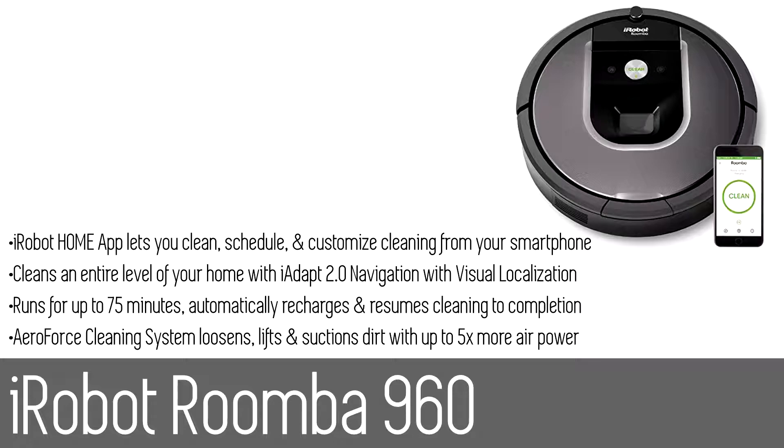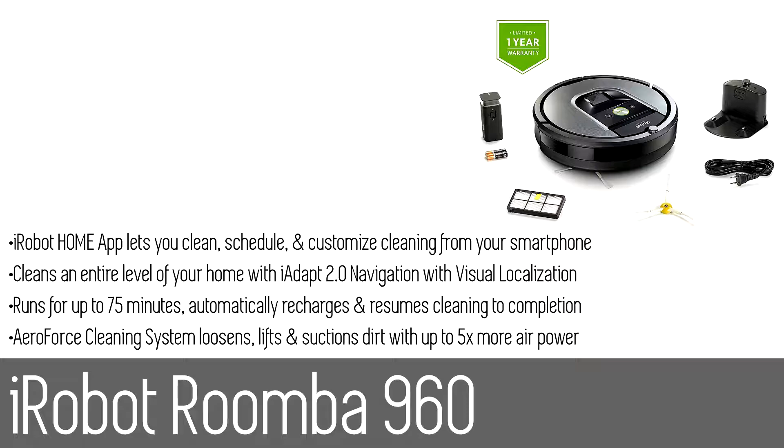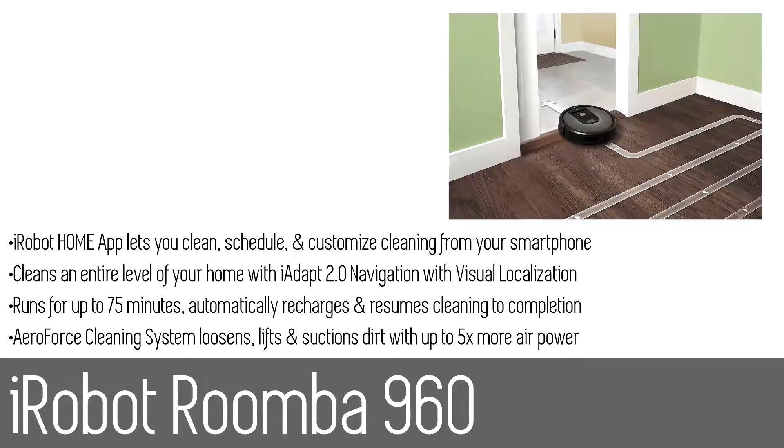Number one: the iRobot Roomba 960. The Roomba 960 seamlessly navigates room to room to clean an entire level of your home, recharging and resuming until the job is done. Featuring the revolutionary AeroForce cleaning system, the Roomba 960 delivers up to five times the air power and requires less maintenance. Just press clean or schedule the Roomba on the go with the iRobot Home app. The auto-adjust cleaning head automatically adapts its height to keep the multi-surface brushes in close contact with different floor surfaces, effectively cleaning carpets and hard floors.